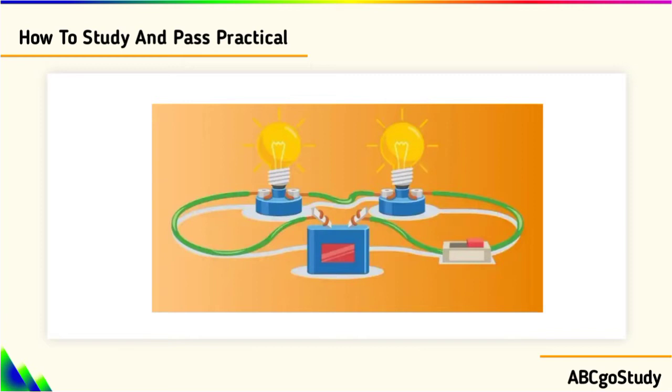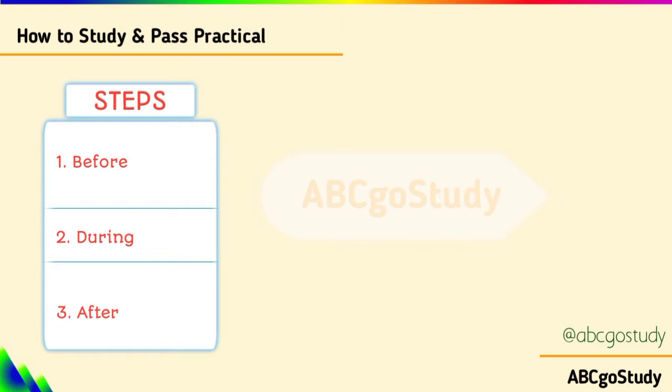But why do people still fail science practicals? In this video, we will talk about what you should do before, during, and after science practicals. Before science practicals, I will advise you to study. During science practicals, seriousness. And after science practicals, what you should do.